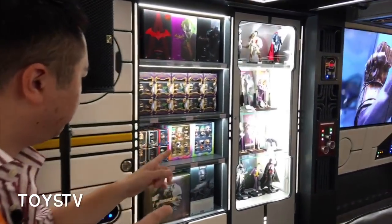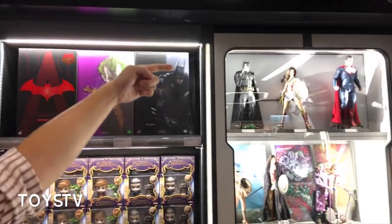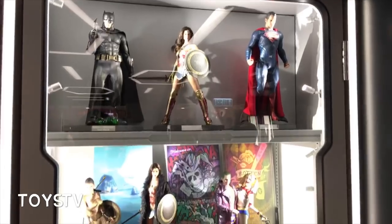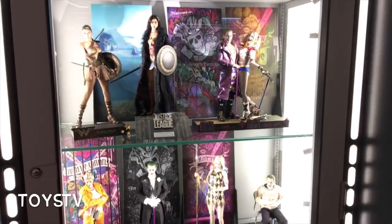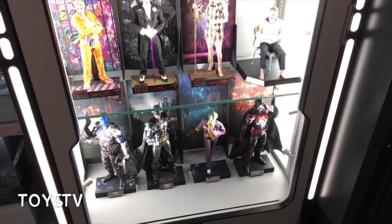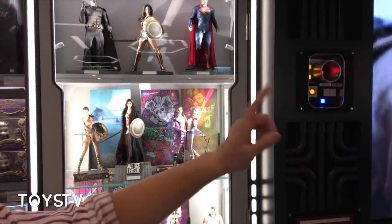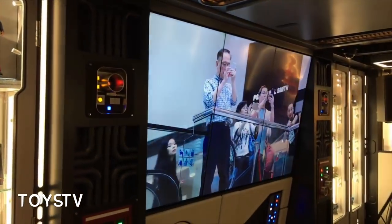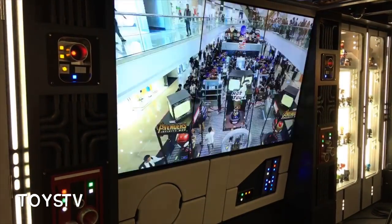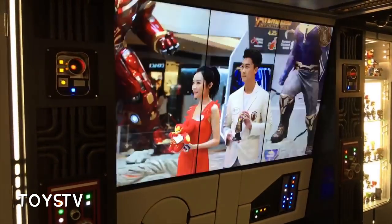Continuing over this side, which is more the DC franchise, showing some of the Batmans available. Moving into Justice League — collectors here will get some great pose ideas. And we have a huge three-panel LCD screen that shows off the conventions that Hot Toys have done, mostly in Hong Kong but in other countries too — showcasing just how diverse they are in terms of their displays.